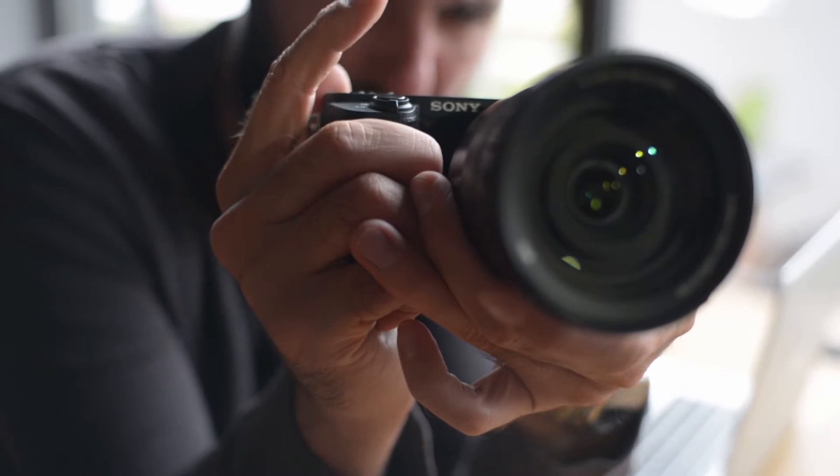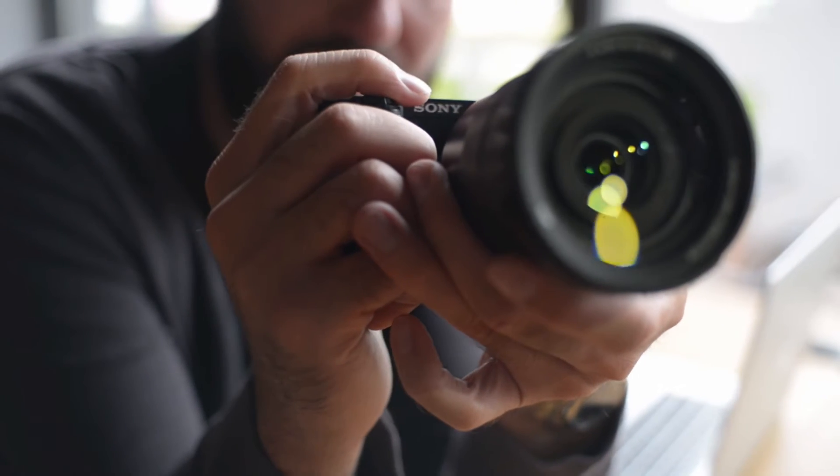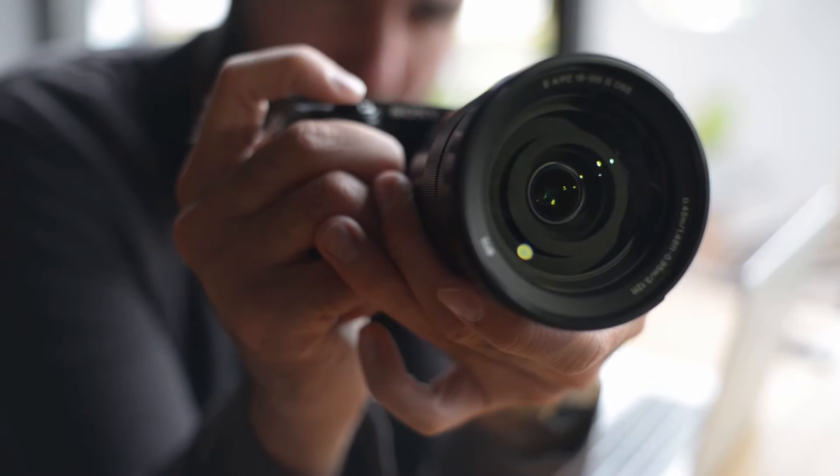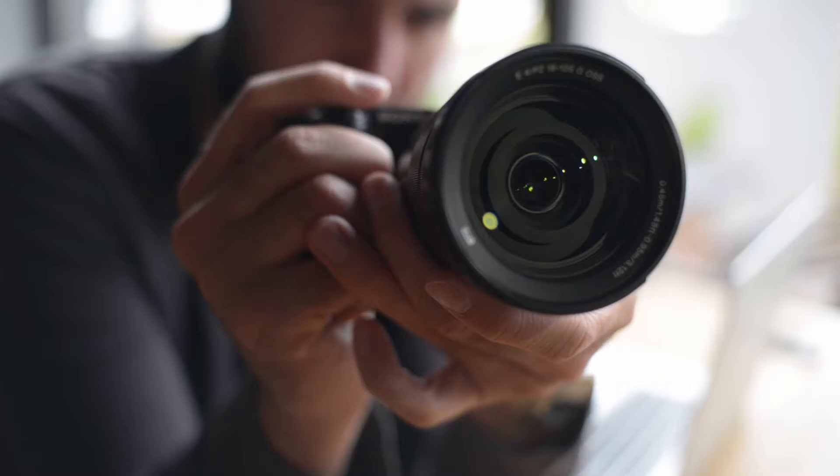Hi, what's up everyone. In this video we are going to talk about the top best cameras for portraits you can buy on Amazon. If you are new to this channel, please consider subscribing and pressing the bell icon.